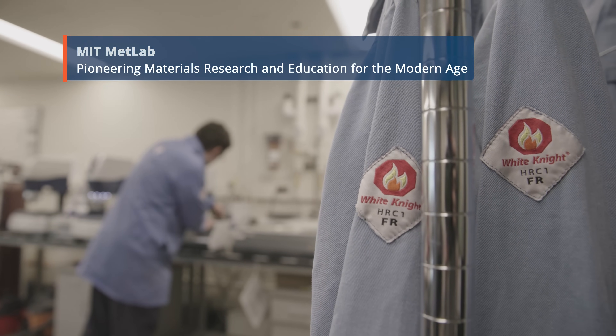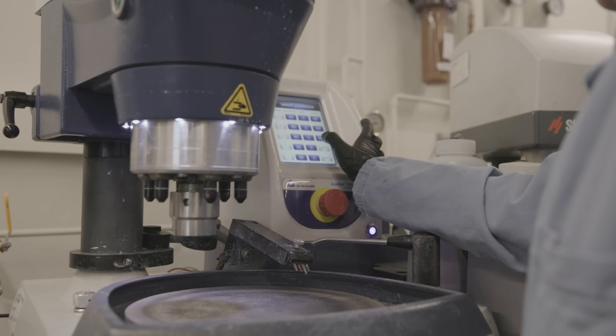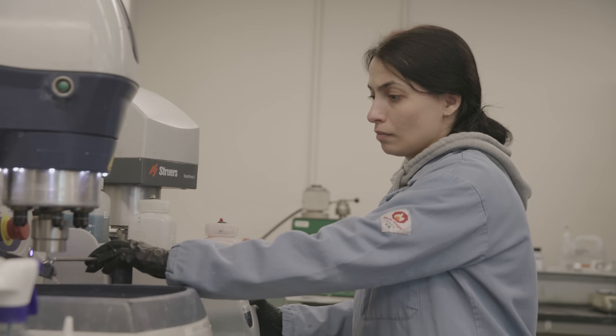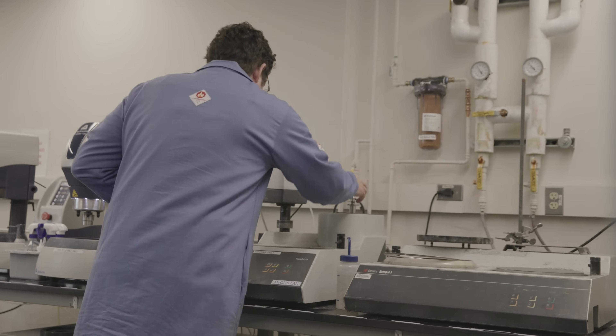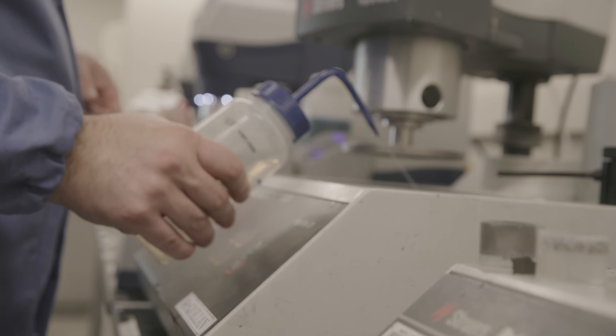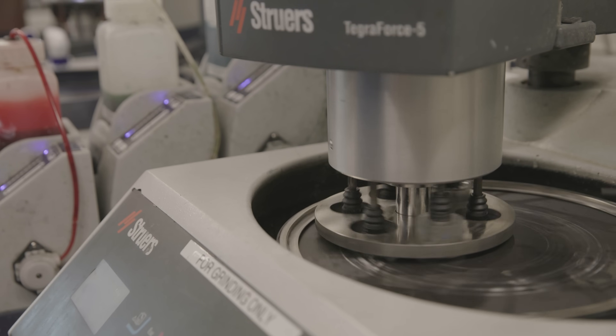Metallurgy is sort of the foundation of material science. It's where most material science departments and the field began, so it's one of the fundamental parts of what material science does, particularly from a teaching perspective. The theory and the knowledge base of material science was really developed through metallurgy, so a lot of the underlying science and techniques and understanding of materials, regardless of what they are, came directly from the study of metals.